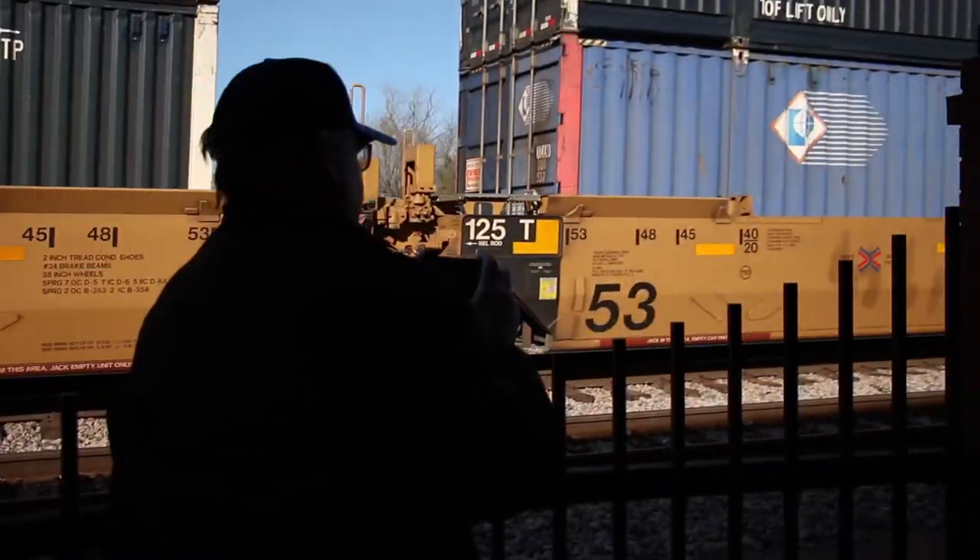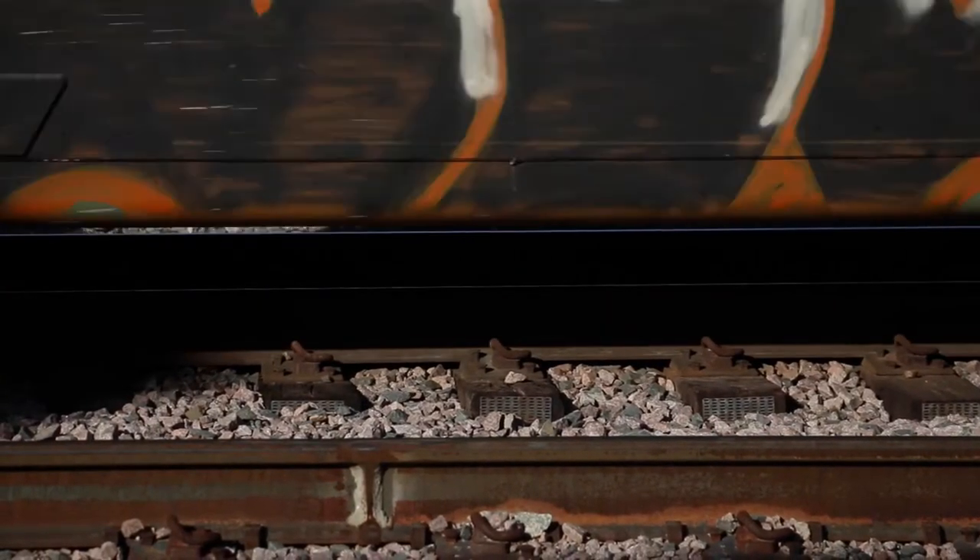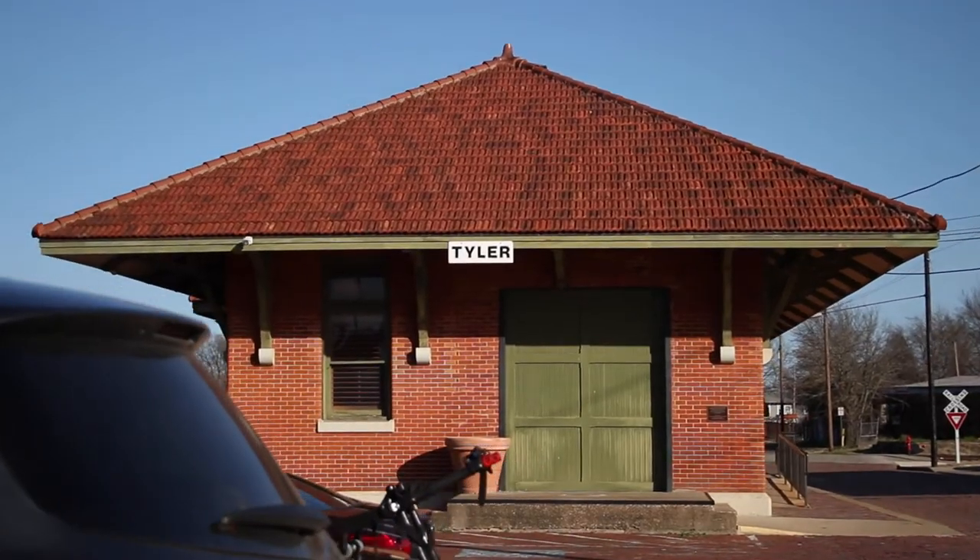Friends, today we're at one of Tyler's hidden treasures. We're at the Cotton Belt Depot Museum here in downtown Tyler. I was blown away by this place. I had no idea from the outside that there would be so much history right here in this building in downtown Tyler.